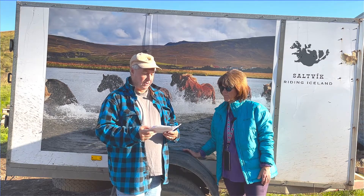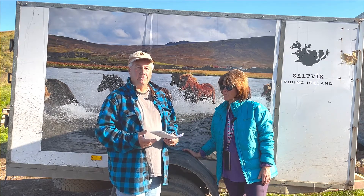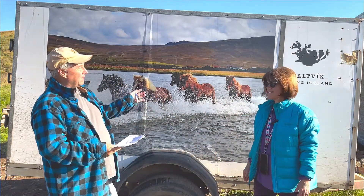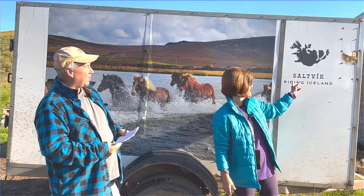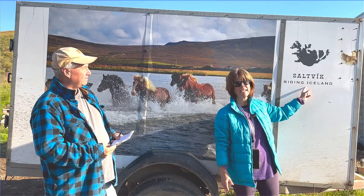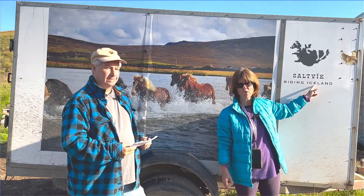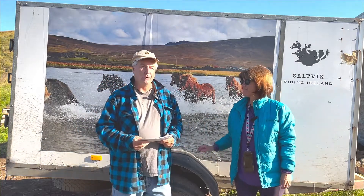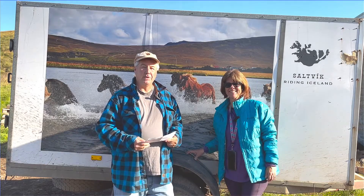Those are some of the basic first-hour questions Lisa gets, and we'll be back with more. This footage is from one of the tours at Saltvik itself — you can visit ridingiceland.is if you want to book. Have an awesome day, and we'll see you in another video.